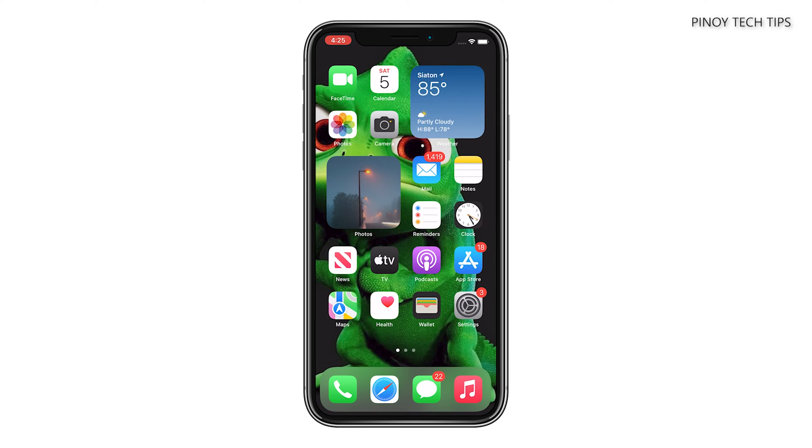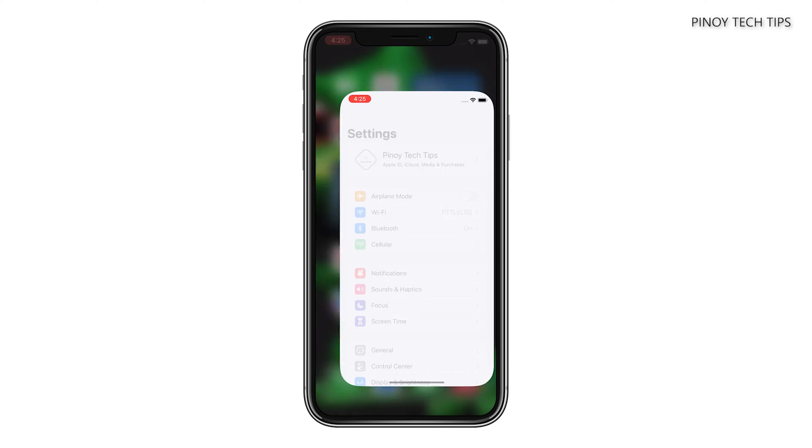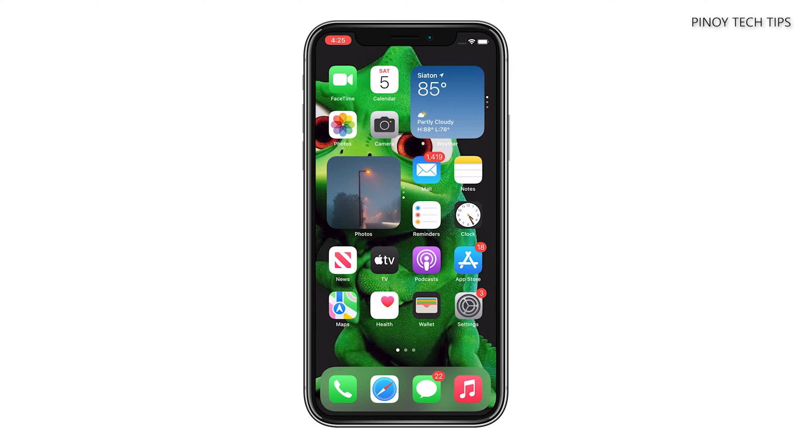Once you've done that, observe your iPhone closely to know if it still lags or freezes. If it still does, then you should refresh the memory of your device.